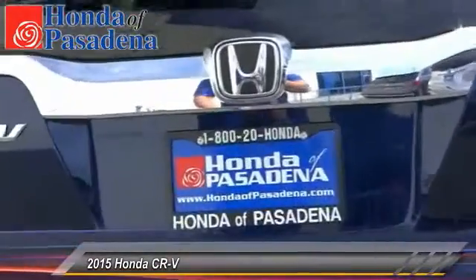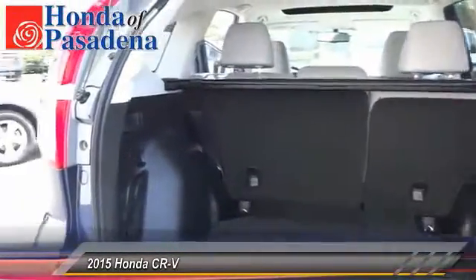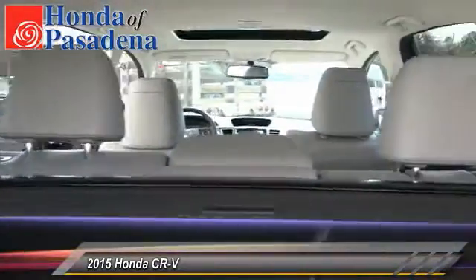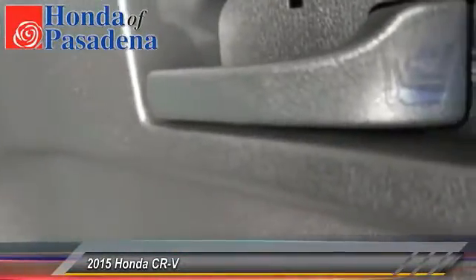This vehicle has less than 100 miles. Here are some of this vehicle's great options: backup camera, keyless entry, traction control, automatic stability control, auto dimming rear view mirror, PPO, fog lamps, child safety locks, security system, dual zone climate control, dual front airbags.